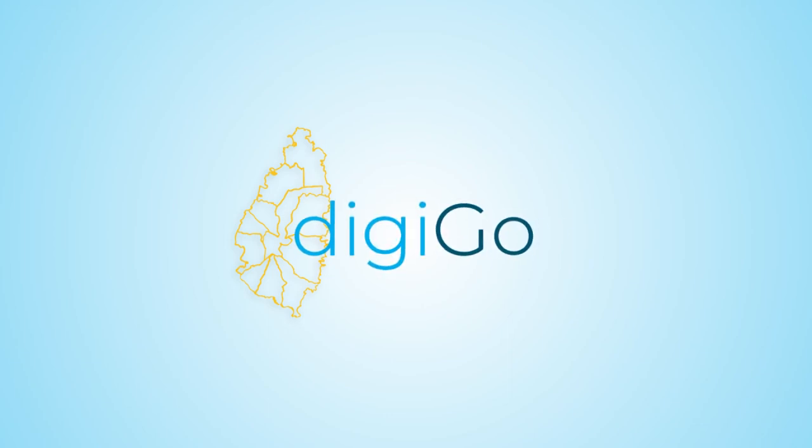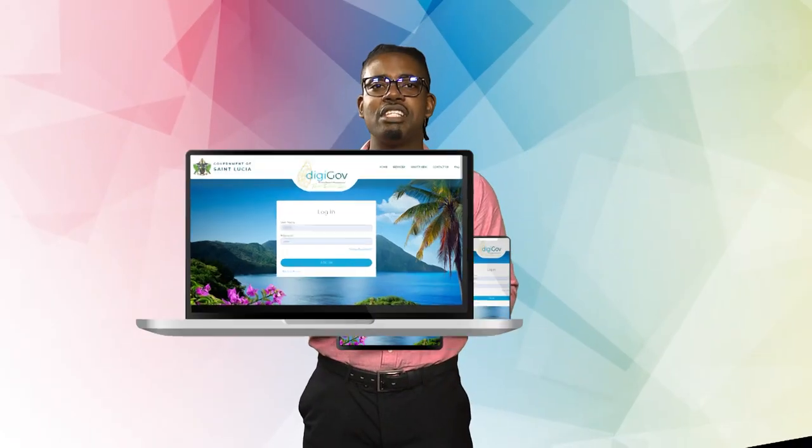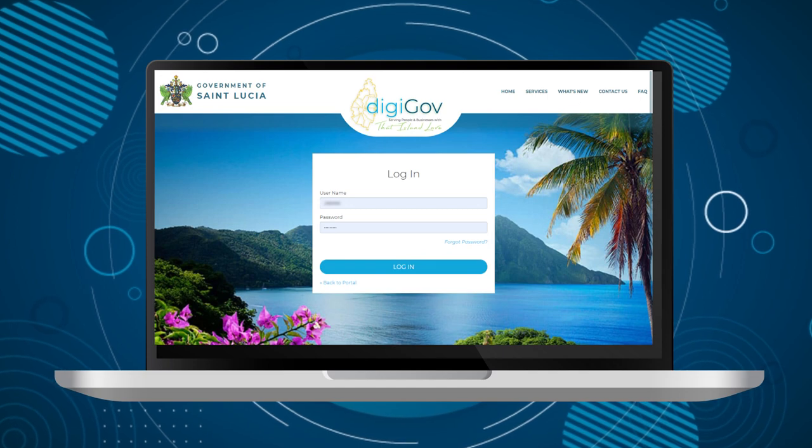Introducing DigiGov, the government of St. Lucia's online platform that allows any resident of St. Lucia to access and pay for government services via computer, tablet, or mobile device. Using DigiGov is very easy and secure, but you must create a DigiGov account before you can get access to DigiGov e-Services.